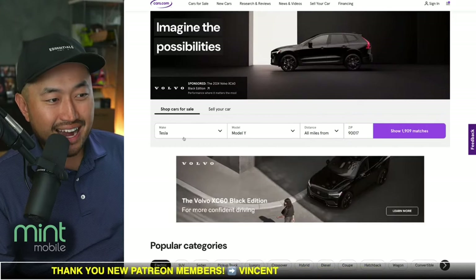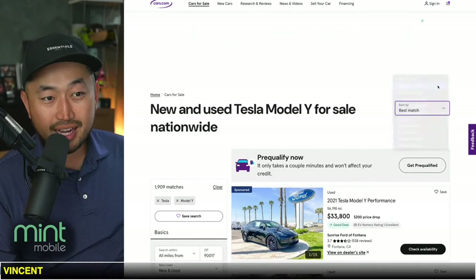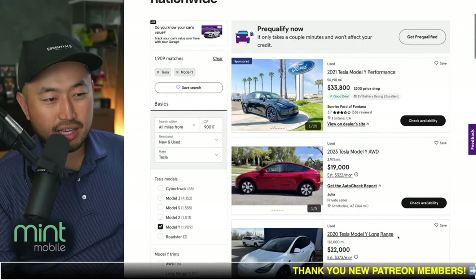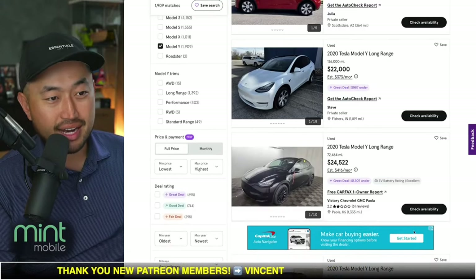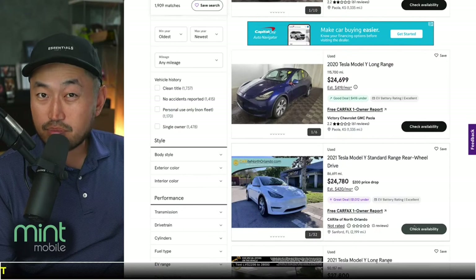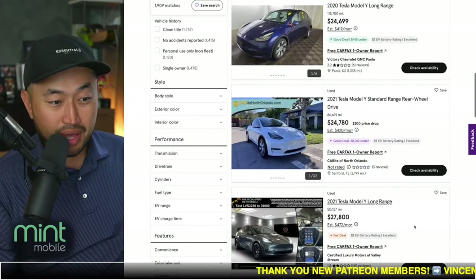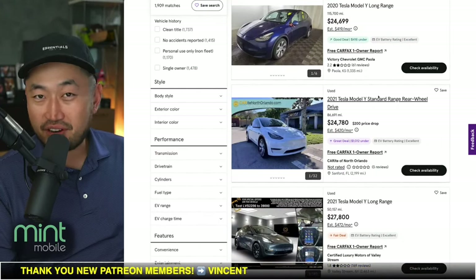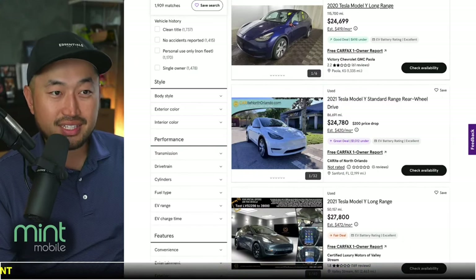The last one is cars.com. I really like this website because you can see all the different vehicles for sale and sort low to high. There are other websites like AutoTrader, but cars.com has a clean look where I can see all the different vehicles available in my market to negotiate on. I personally like buying from private owners because they tend to have more wiggle room and I can try to low-ball for the best deal. But dealerships have their benefits too, including financing and the used EV tax credit.